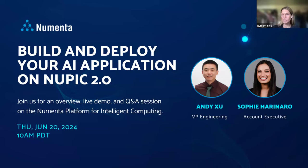Hi everyone, my name is Christy Maver. I'm Vice President of Marketing here at Numenta. Thank you all for joining us today, whether you're joining us live during the webinar or watching the replay. Thanks for taking a half hour out of your day. I'm excited to introduce our two speakers who are going to talk about building and deploying your AI applications on NuPIC 2.0.